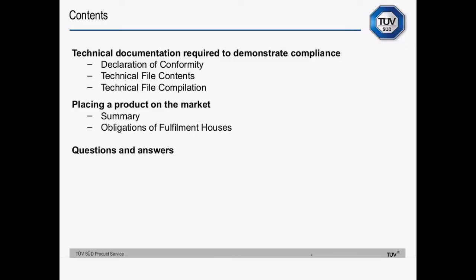Additionally, we'll look at technical documentation required to demonstrate compliance, the declaration of conformity, contents of the technical file and how to pull together a technical file, and a little bit about placing products on the market or into service. And then at the end we'll have questions and answers.